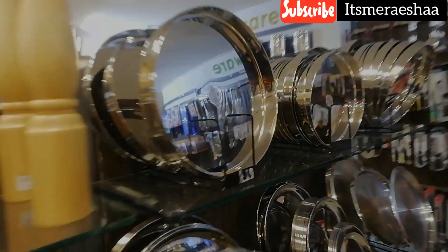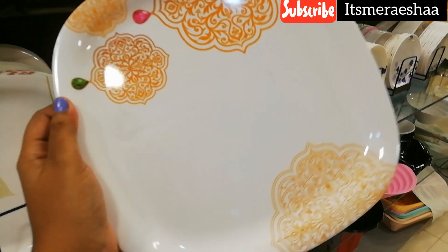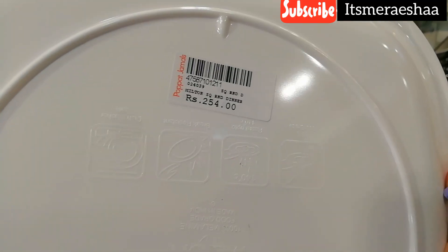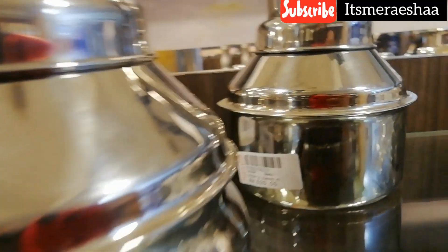I am here to visit the first floor. I am here to visit the plate on the first floor. The plate is about 250 and it is very good. It also comes with different salad plates in all sizes.